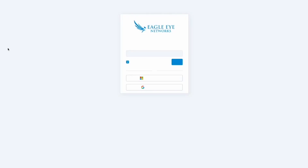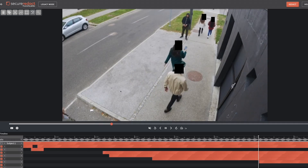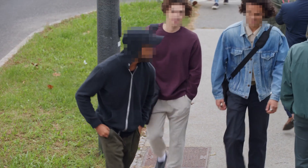Users can connect their Eagle Eye Networks account directly to their online Secure Redact account. This gives all Eagle Eye users the ability to import videos directly from the Eagle Eye Cloud VMS account into Secure Redact for automated redaction, and then save the final redacted video back into their Eagle Eye account.